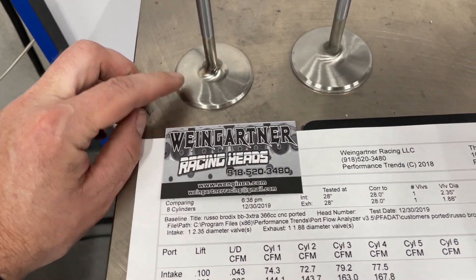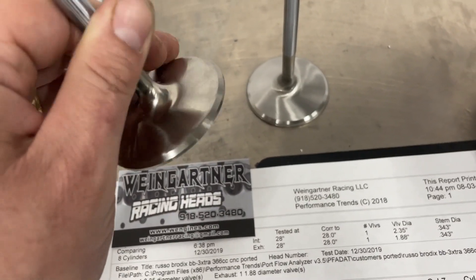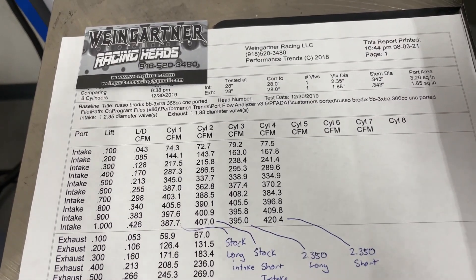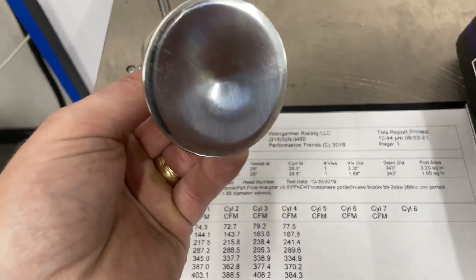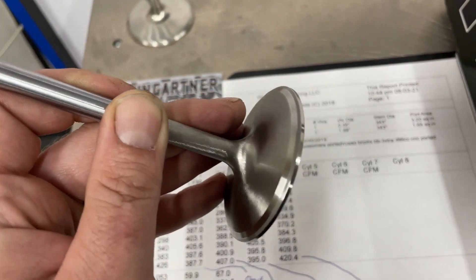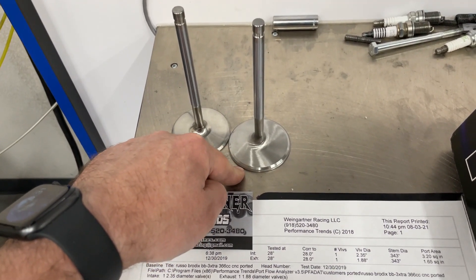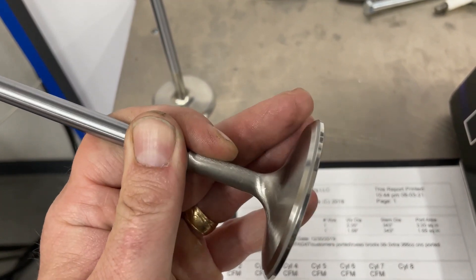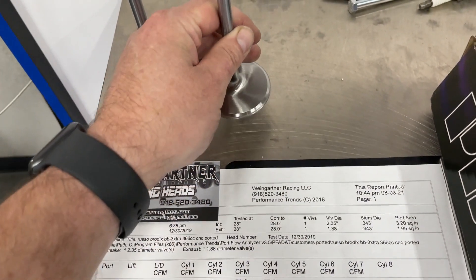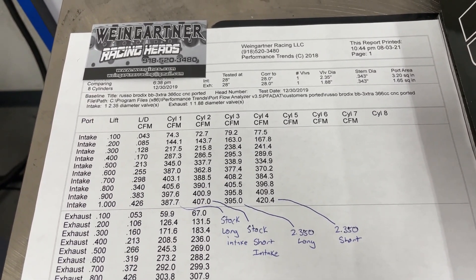This 2.30 does not have a back cut — that's how they come — however it has extra material built up on the ledge that almost acts like a back cut but not quite. The customer is going on a 582 with a 4.600 bore, which means he can take advantage of a bigger valve, so I cut it out to a 2.350 — 50 thousandths larger in diameter. I put a different valve job on: refaced at 45 degrees, added a 33-degree back cut, and then reflowed the head.